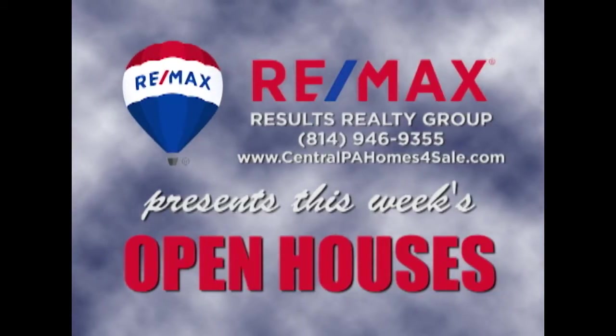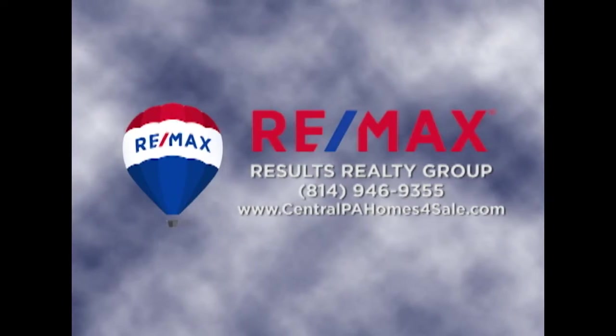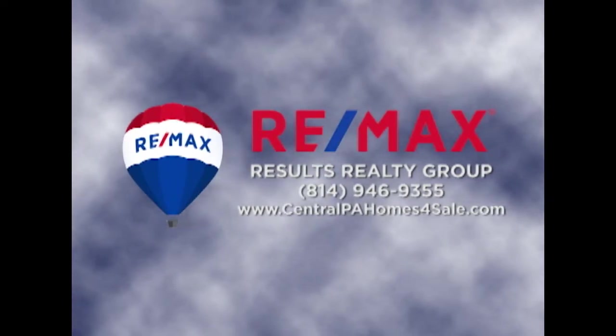RE-MAX Results Realty Group invites you to attend the following open houses for this week. Open houses are a great way to get started when you are thinking about buying a home. The agents and the homeowners have scheduled these open houses so you can stop by and take a first-hand look at the property. If you can't make an open house this weekend but are interested in learning more, just call RE-MAX Results Realty. We hope to see you this weekend at our open houses.